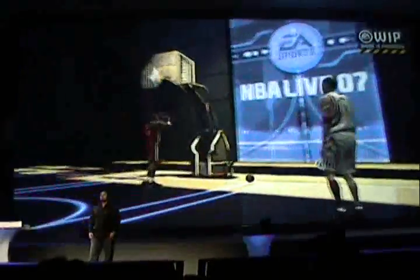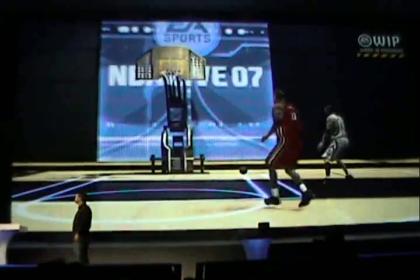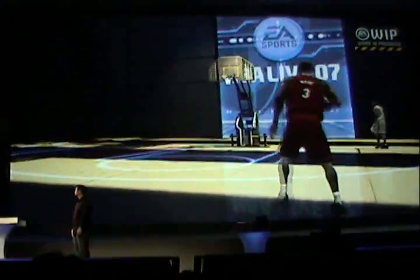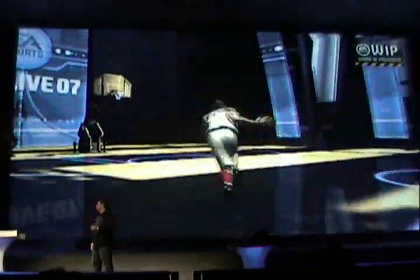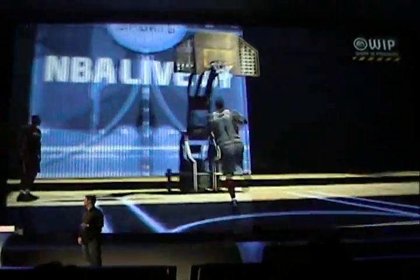All right, we're just about out of time. Let's play the best dunk wins. This is not a video you're watching here, folks — this is running live on the PlayStation 3.